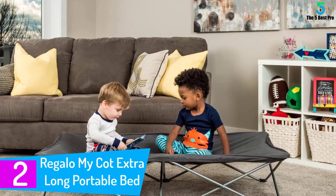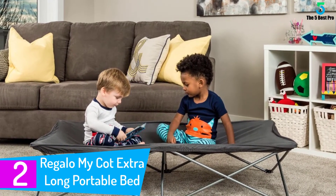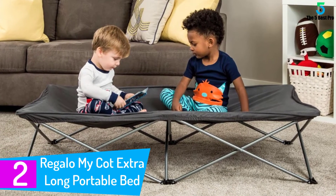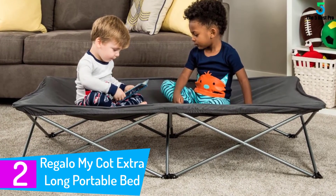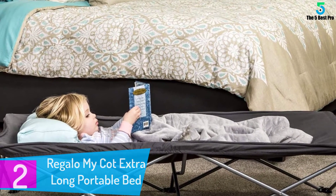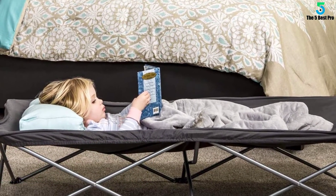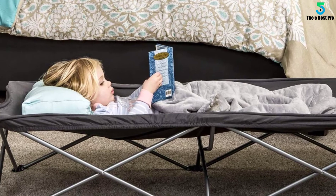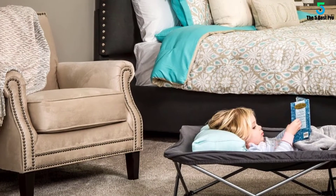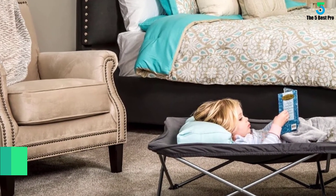At number 2: the Regalo My Cot Extra Long Portable Bed. This is a lightweight alternative to most folding beds, specifically aimed at kids. This portable cot bed is extremely handy — you can take it camping, keep it with you if you frequently travel with kids, or place it in your home as a sleeping bed for your children.